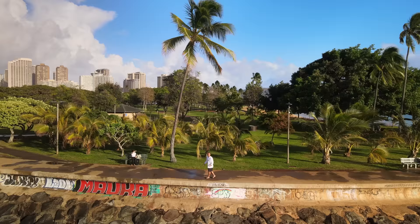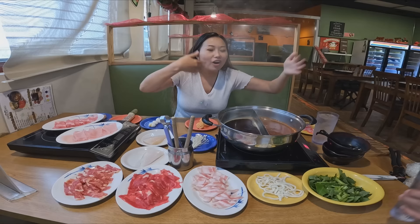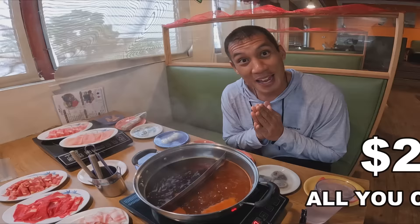Aloha! I'm Sean Kaliponi and in this video we're going on a hot pot food tour. We're eating at three locations. First stop, we are eating at Kogi Aina. It smells so good! I'm totally getting my $21 worth. All for us, and it's only round one.